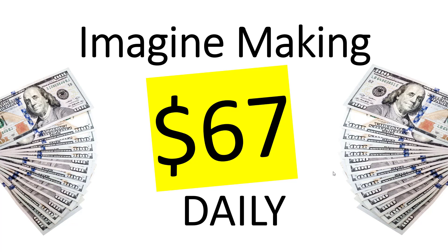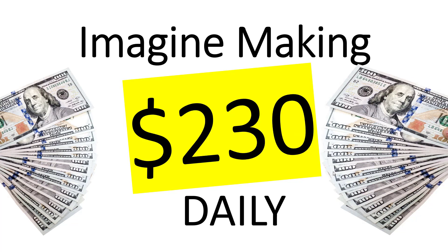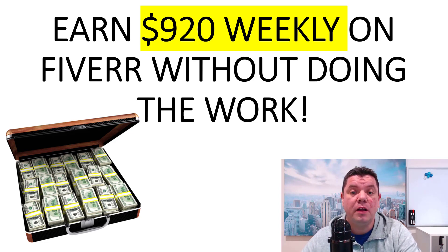Imagine making $67 a day, or $108, $156, $193, even up to $230 every single day. In this video, I'm going to show you how you can earn up to $920 every single week on Fiverr without doing any of the work.